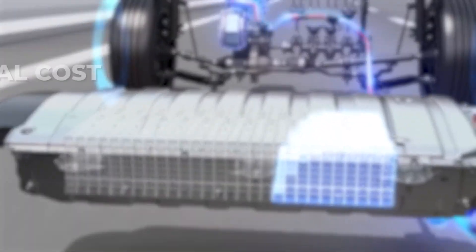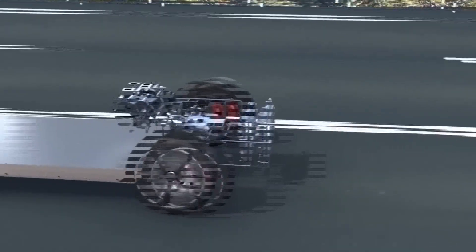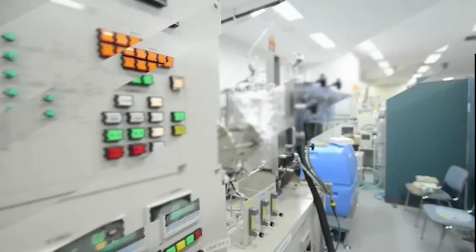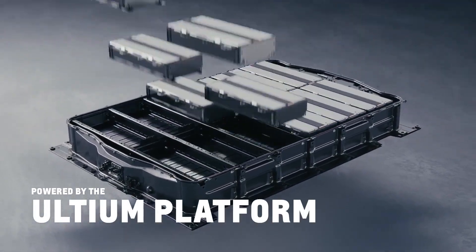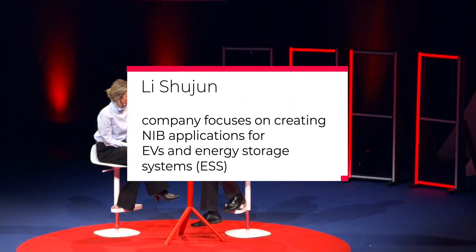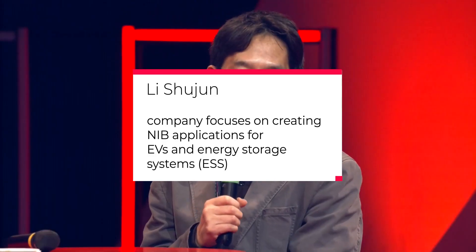Compared to lithium-ion, sodium-ion batteries offer substantial cost, safety, and sustainability advantages. Sodium-ion batteries have a lower energy density than lithium-ion batteries, although the difference is shrinking as battery and material technologies advance. Lowering the lithium percentage in EV batteries would drastically lower EV expenses due to the high cost of the material. Li Shijun, general manager of Hina Batteries, stated that his company focuses on creating sodium-ion battery applications for EVs and energy storage systems, or ESS.